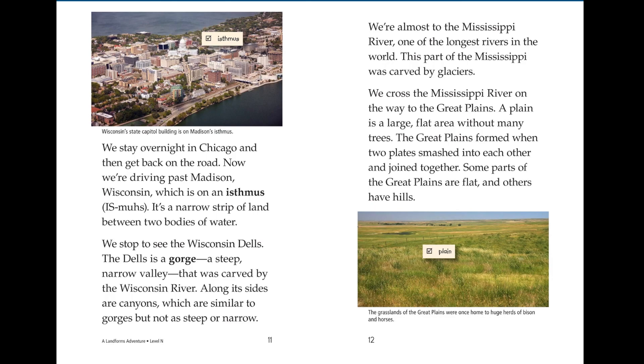Now we're driving past Madison, Wisconsin, which is an isthmus. It's a narrow strip of land between two bodies of water. We stop to see the Wisconsin Dells. The Dells is a gorge, a steep, narrow valley that is carved by the Wisconsin River. Along its sides are canyons, which are similar to gorges, but not as steep or narrow.